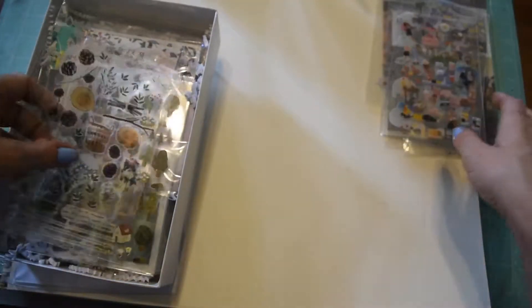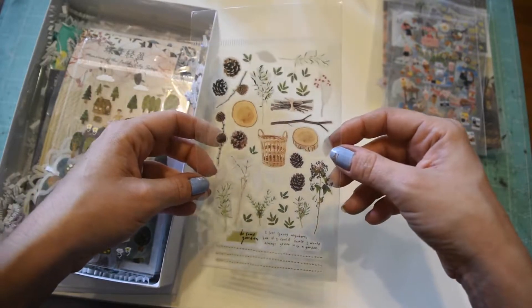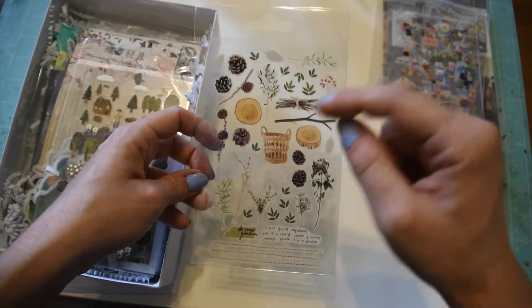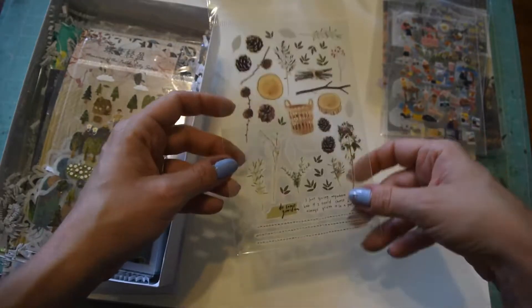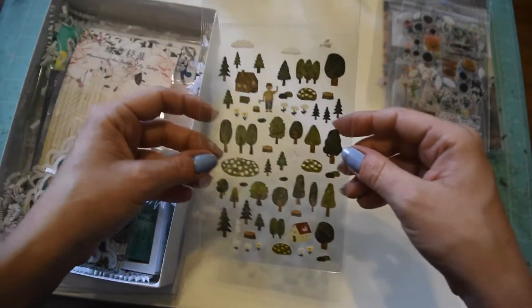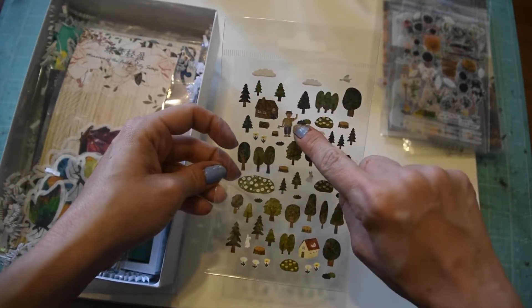Alright, there's a little summertime party set. These are pretty - it looks springy, like you can put your little flowers in the basket. They're layer-on type stickers. Wow, lots of stickers! There's a little forest set and a little woodchop man - okay, that's cute.